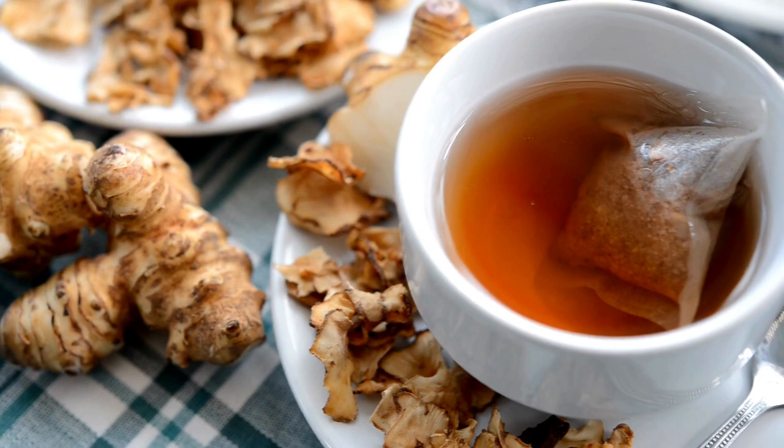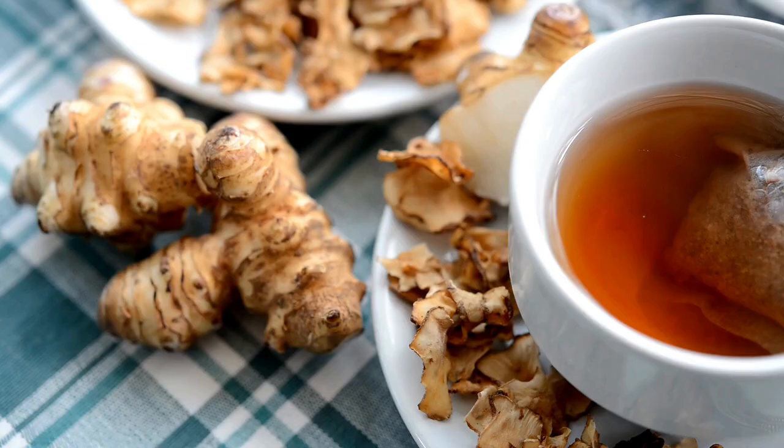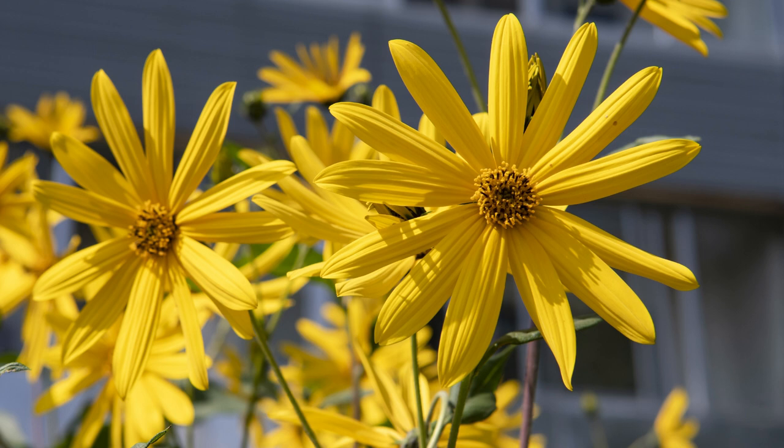The roots can be used much the way we use potatoes, and they have a lower glycemic index, which is better for diabetics. The leaves and flowers make a tea that's great for gut health.